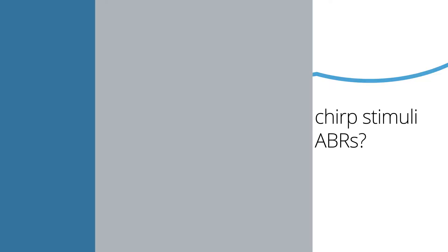Good question. As we know, the ABR is an onset response that is the result of simultaneous neural firings in the cochlea. The more synchronous the firings, the more robust the ABR.